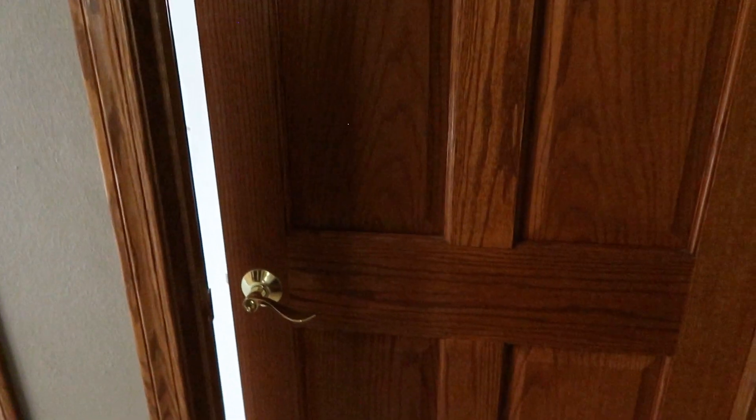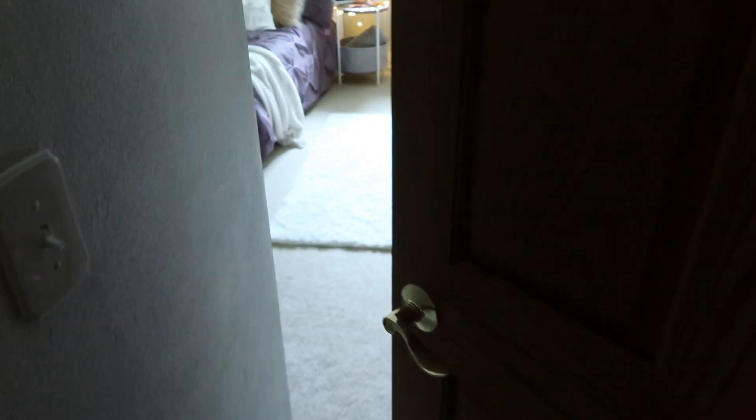I'm outside of my door right now and just across the hall over here is the beauty room that you guys saw. So this here is my bedroom — I'm just going to show you what it looks like.